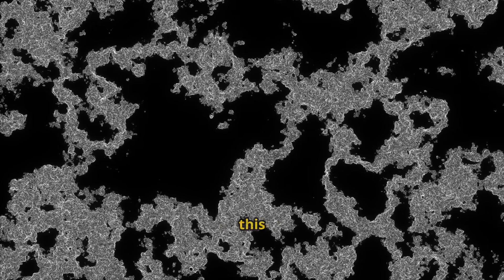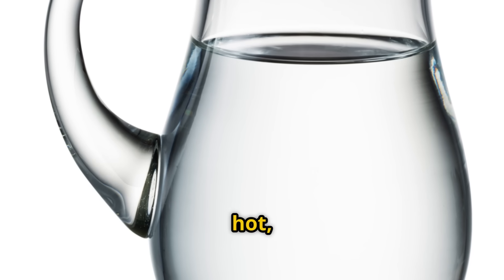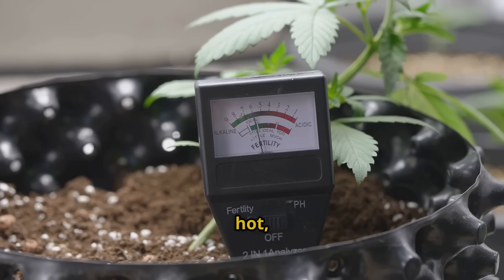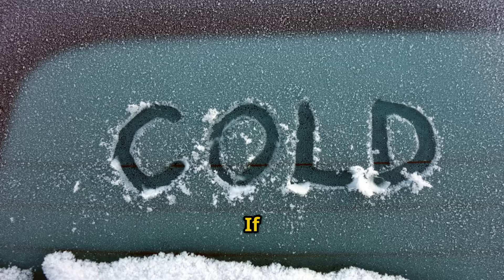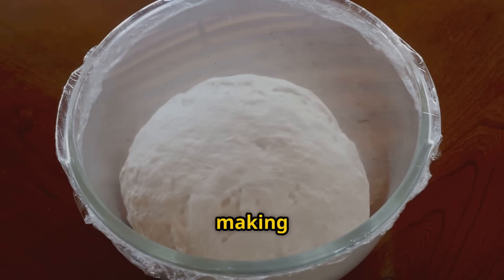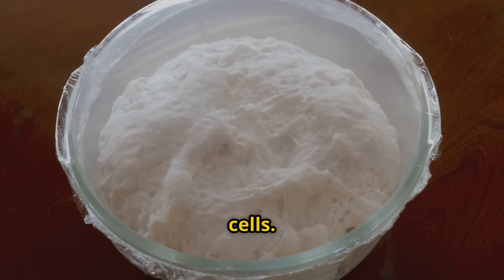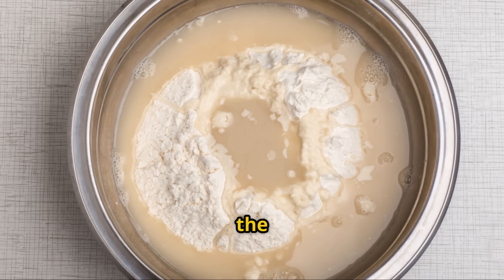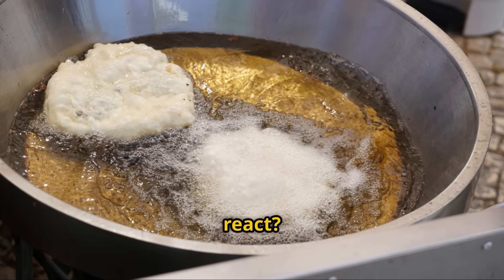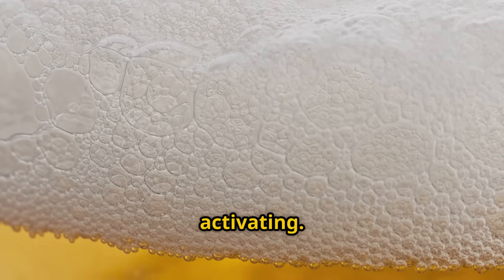Let me show you exactly how to create this microbial supercharger. I'm starting with warm water — not hot, not cold, but warm to the touch. The temperature is crucial because if it's too hot, you'll kill the yeast; if it's too cold, the yeast won't activate properly. Think of it like making bread — you need the perfect temperature to wake up those yeast cells. Now watch what happens as I sprinkle the yeast into this warm water. See how it starts to dissolve and react? That foam forming on the surface is a good sign — it means our yeast is alive and activating.